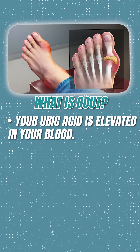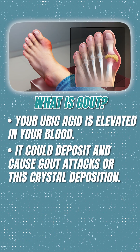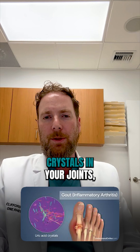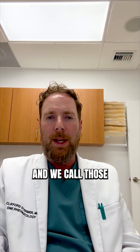What is gout? That's when your uric acid is elevated in your blood and it can deposit and cause gout attacks — crystal deposition, crystal arthritis where you get gout crystals in your joints, which can be exceedingly painful. We call those gout flare-ups.